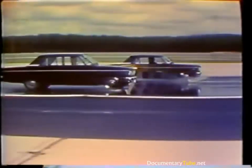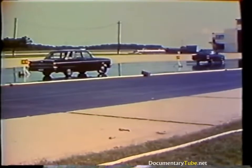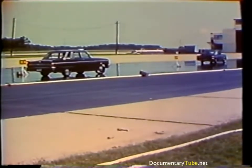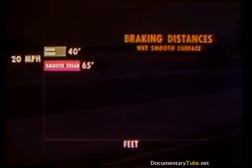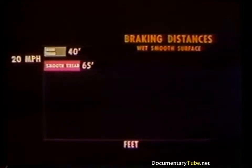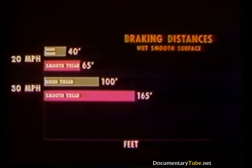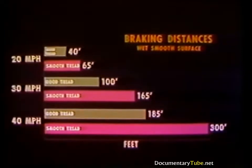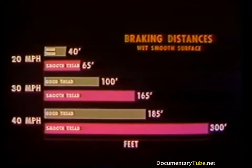It was demonstrated repeatedly that on this moderately wet smooth surface, cars equipped with tires having good deep treads stopped in shorter distances than cars equipped with smooth tires. At 20 miles per hour: good tires, 40 feet; smooth tires, 65 feet. At 30 miles per hour: good tires, 100 feet; smooth tires, 165 feet. At 40 miles per hour: good tires, 185 feet; smooth tires, 300 feet.